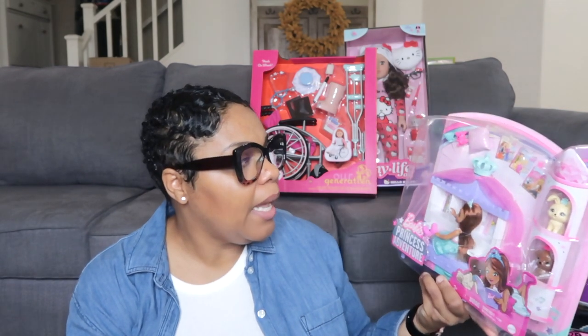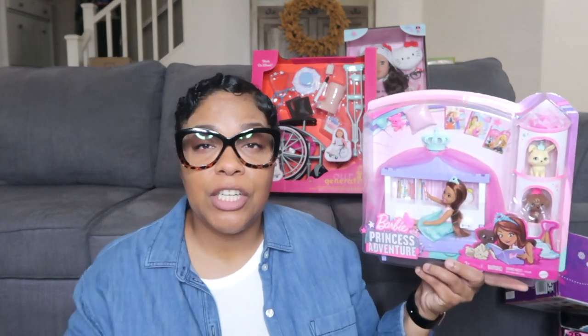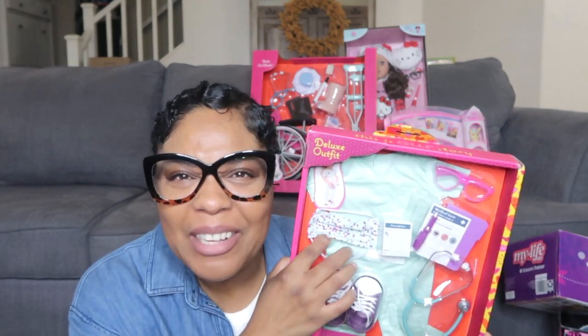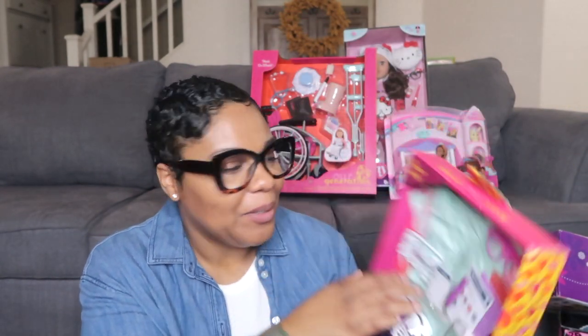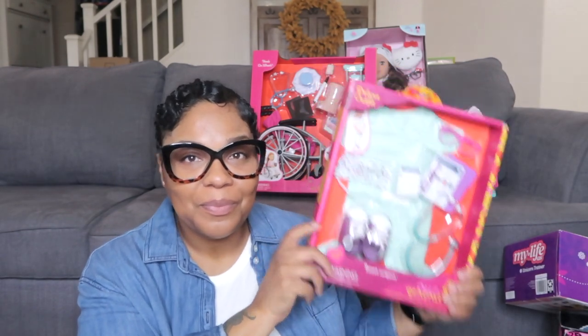I also got the Barbie Princess Adventure set — it's a little princess on her bed with two little dogs, a pillow, and some books — something she can add to her collection and play with in her Barbie doll house. I also got her the Our Generation Deluxe surgeon outfit — it's a sweet surgeon outfit with another stethoscope, some shoes, and a mask. I got it specifically because it has a mask — so her doll can be masked up too! It also comes with a medical chart, a pen, some glasses, and surgical smocks.